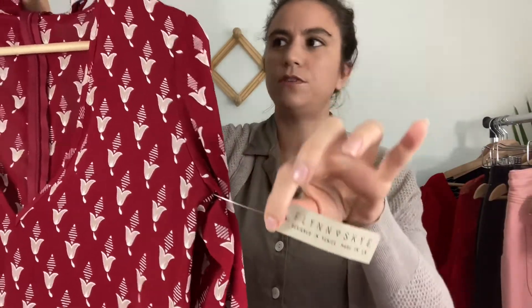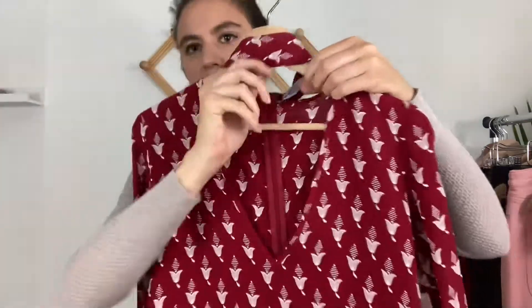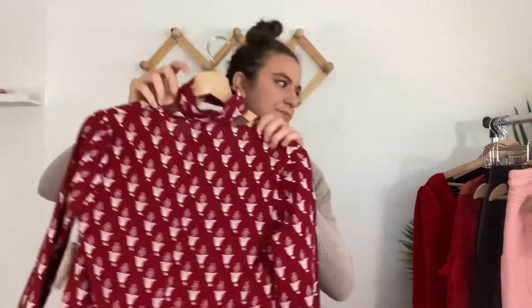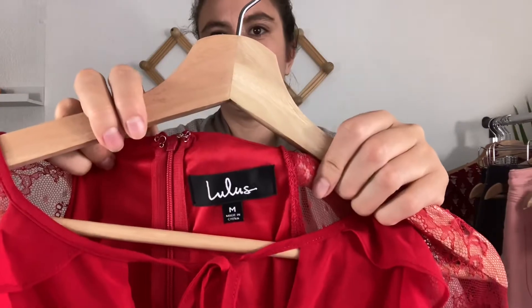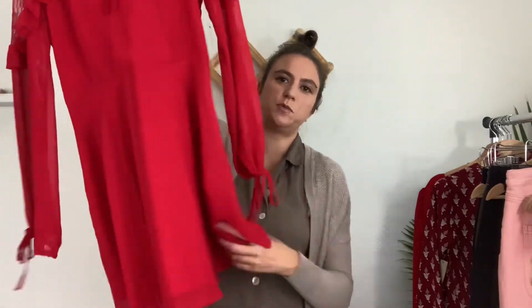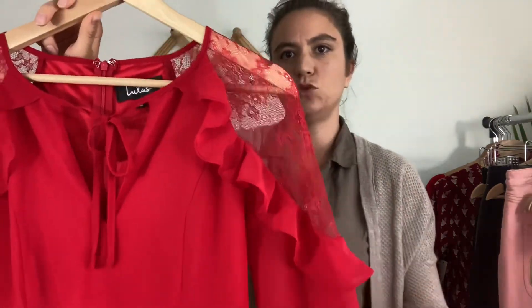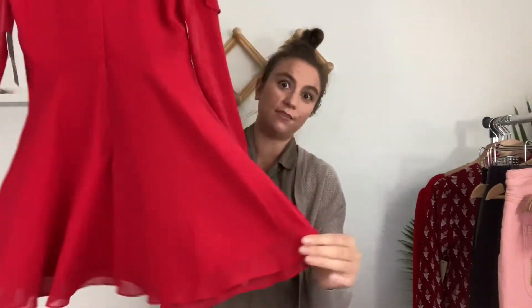This mini dress has long flared sleeves, is new with tags, and is by a brand called Flynn Sky — sold on Revolve. It's a size extra small with a high neck and a deep V cutout, a zipper in the back, and a cream floral print. The third Lulu's dress is a size medium, also new with tags — another cherry red mini dress in a chiffon fabric with a V-neck tie, lace shoulders with a ruffle, and a zipper down the back. I love this one — it's really fun and romantic, a great date night dress.